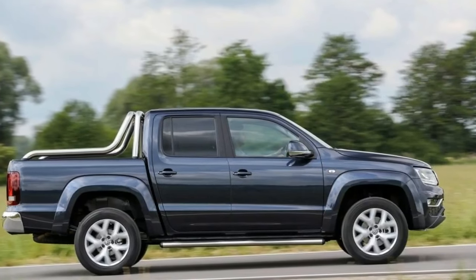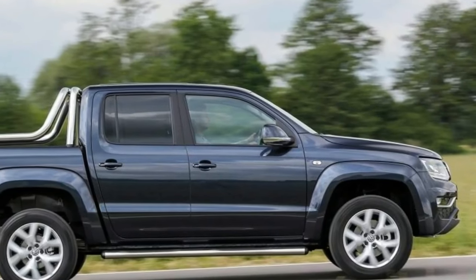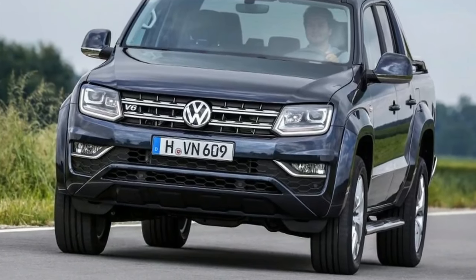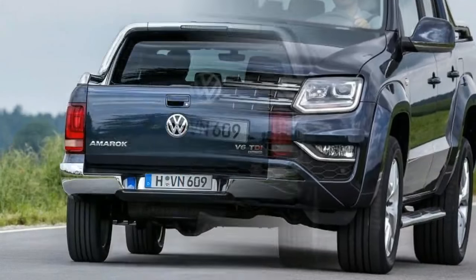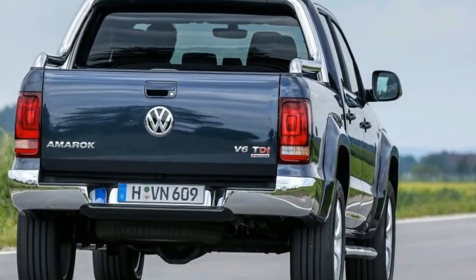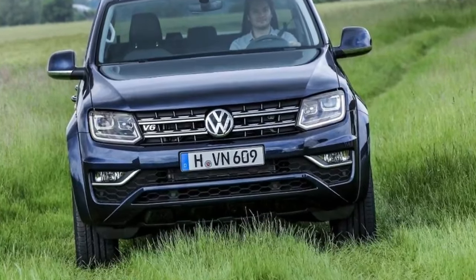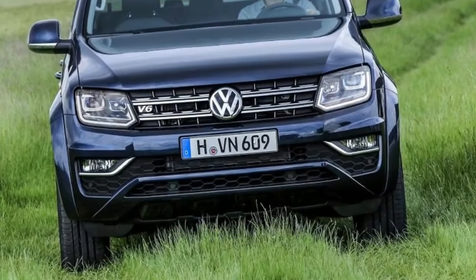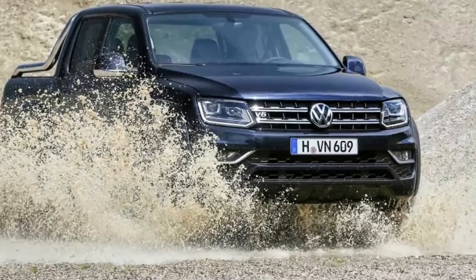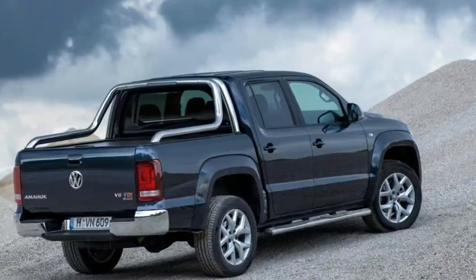The 3.0-litre diesel V6 from an Audi A6 is offered in three different outputs, including this mind-boggling 221bhp version. It actually has a further 19bhp available on overboost, activated when the accelerator pedal goes past 70% of its maximum travel. Of more interest is the fact that this version has all of its torque — 406 lb-ft of it — on offer from 1,400 rpm. As a result, the 0-62mph sprint takes 8.0 seconds, and strong acceleration is always a mere ankle flex away.